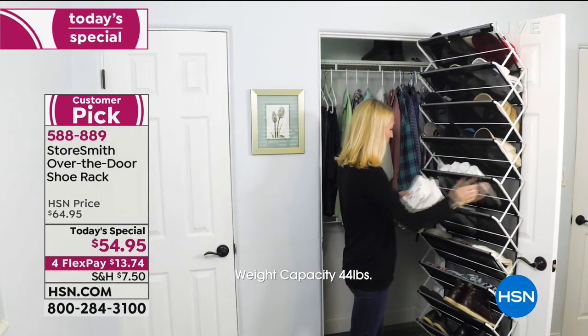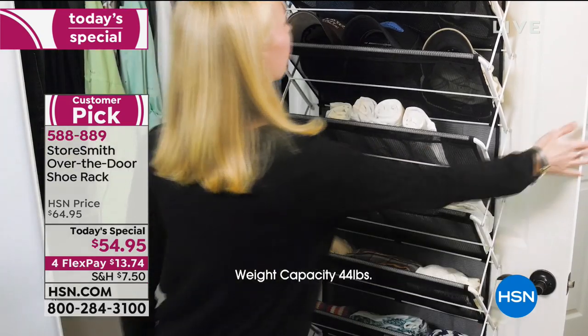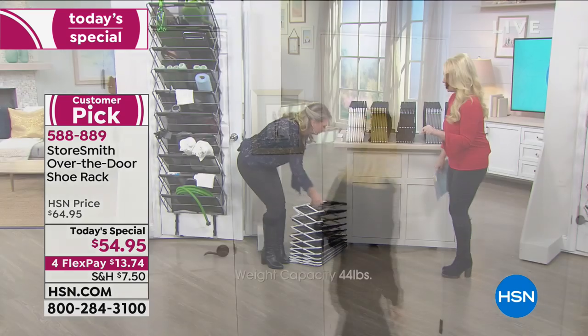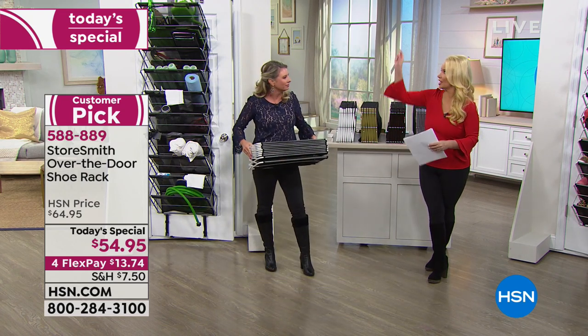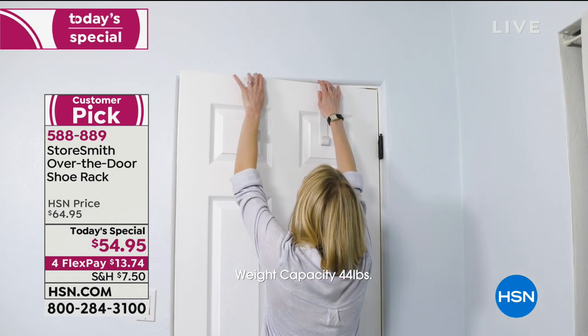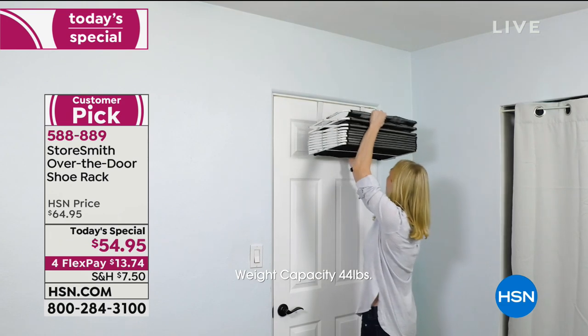You are getting the ultimate in storage. There is no putting this together — you take it out, it's like an accordion, you unfold it, put the hooks on the top of your door, and we're not even talking minutes. We're talking seconds. You have the ultimate in storage.